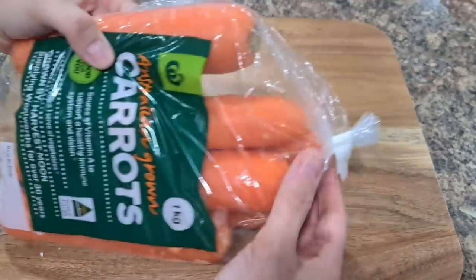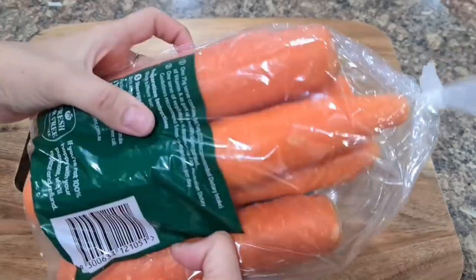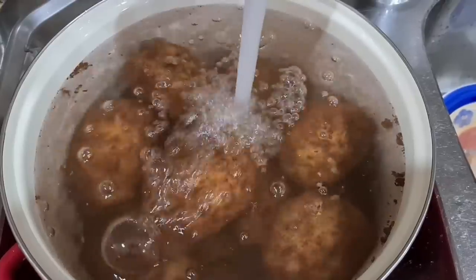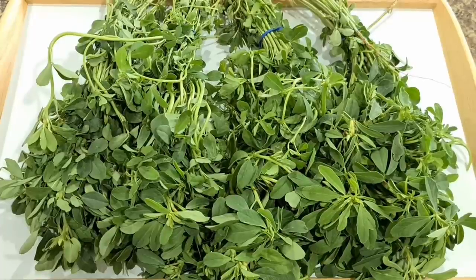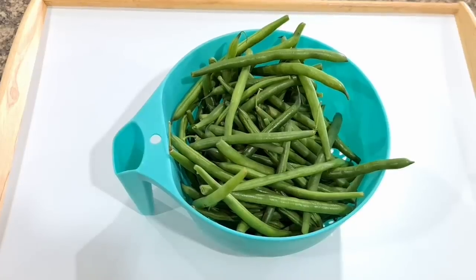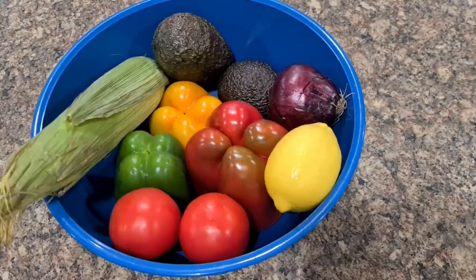I never realized that some veggies need not be taken out of their plastic packaging, as that's where they keep at their best. Also, we do not have to wash everything before storing in the fridge as it might reduce its shelf life. So I started looking for different ways to store each vegetable and tried and tested them over a period of a few weeks, and I will share my findings and lessons learned.